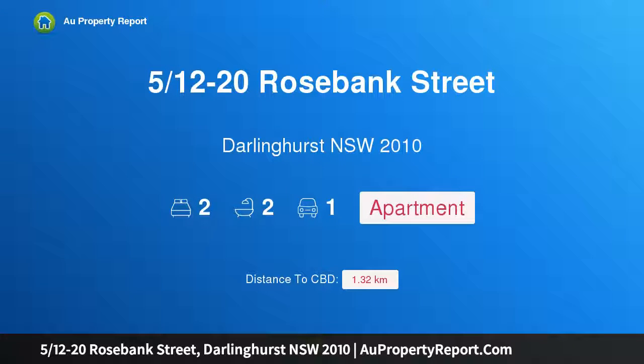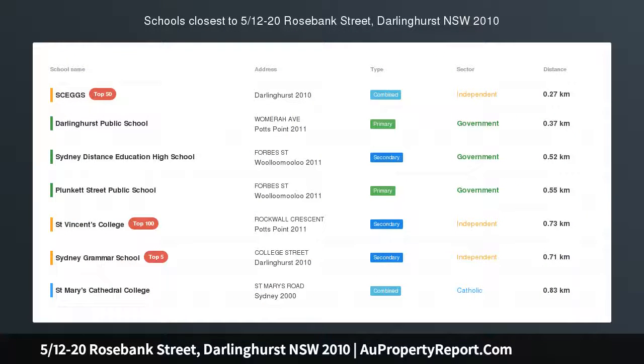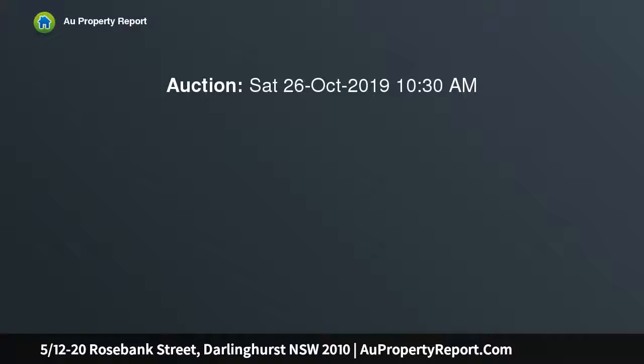Hi, I am glad to introduce property 512 minus 20 Rosebank Street, Darlinghurst, New South Wales 2010. Spacious city pad with secure parking, premier lifestyle address.